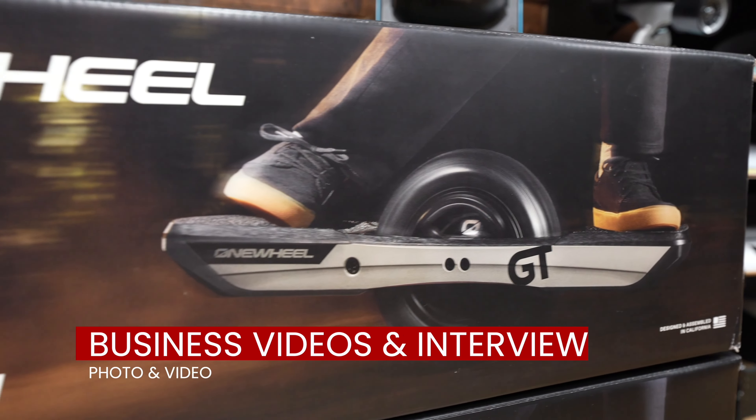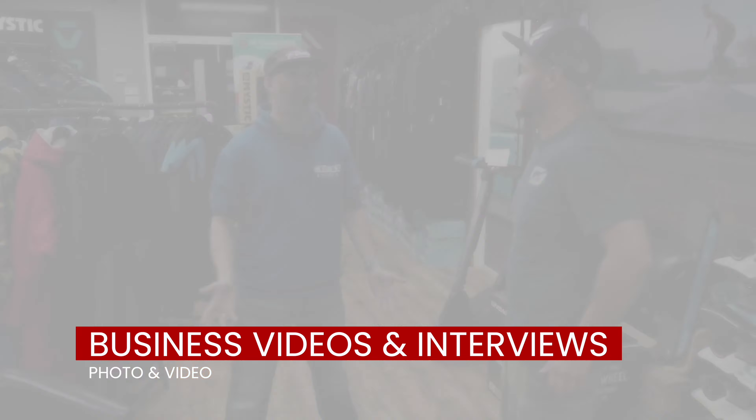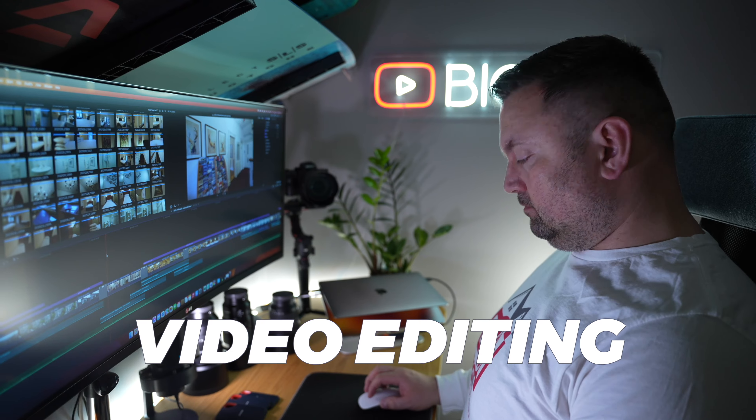Once we have all the footage, I can use my video editing skills to bring it all together and create a video that tells your story in a visually captivating way.